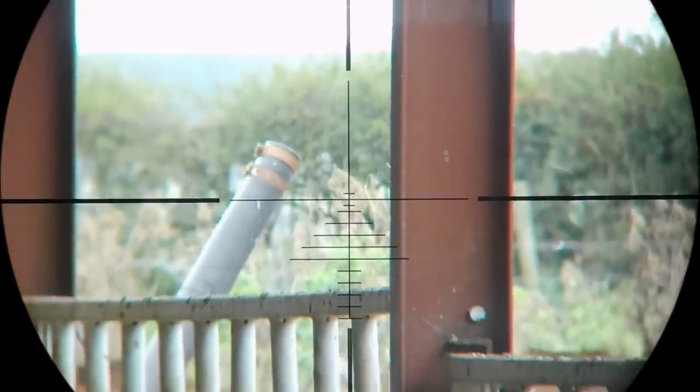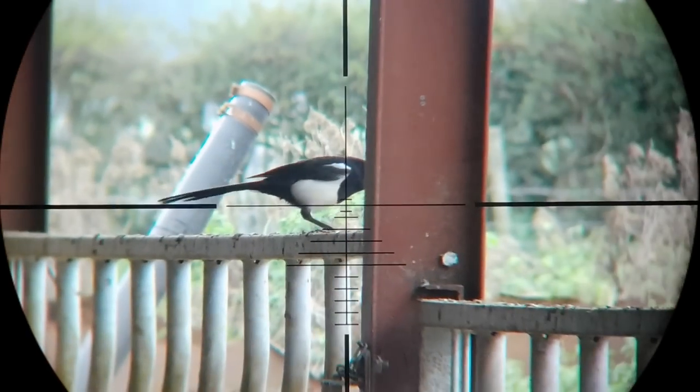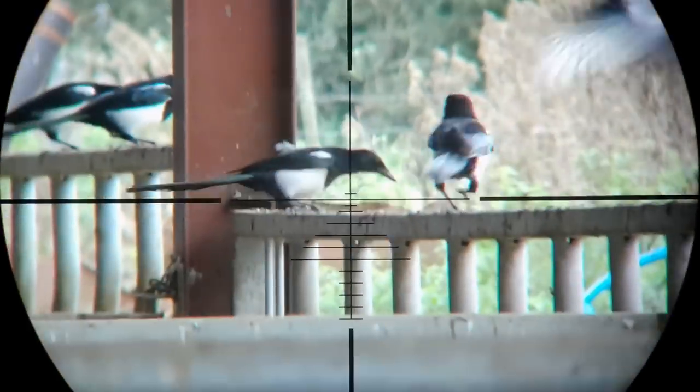Well hello again folks, and yep we're back with another odd shots video. Same deal as before — different air rifles at different times of year and in different locations, all filmed through the little Tacticam 5.0 and FTS unit. So sit back and enjoy.